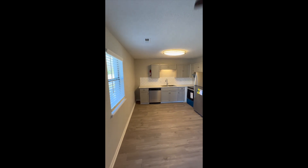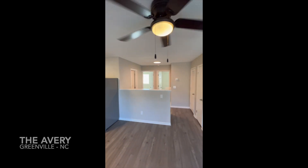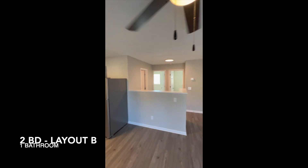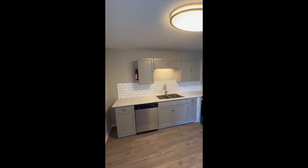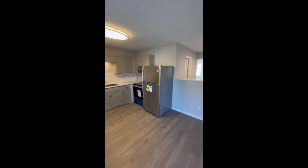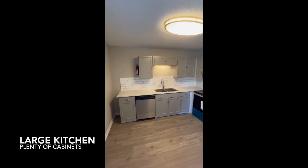Hi everyone, we're here in Greenville, North Carolina at a property called The Avery, to reveal the two-bedroom unit type B. Here you enter and you have your living room with the kitchen — it's an open kitchen, very nice.